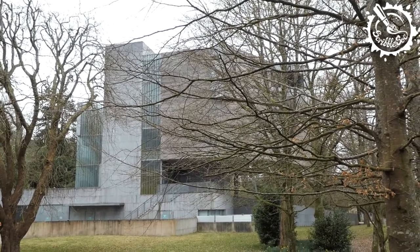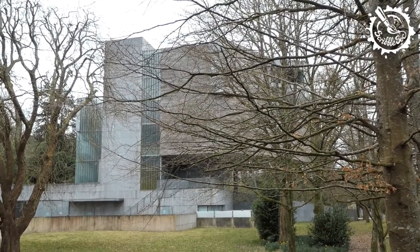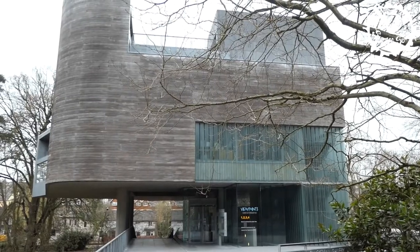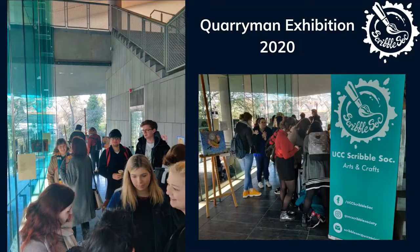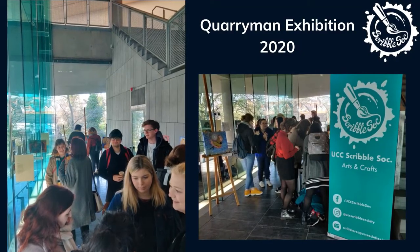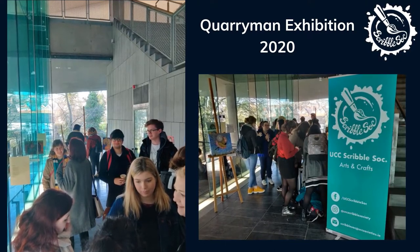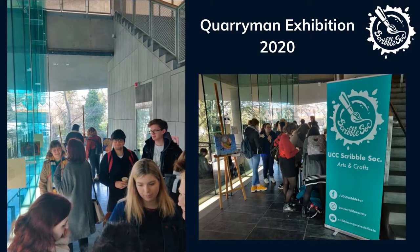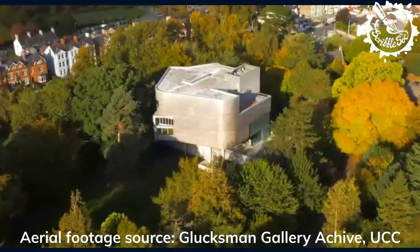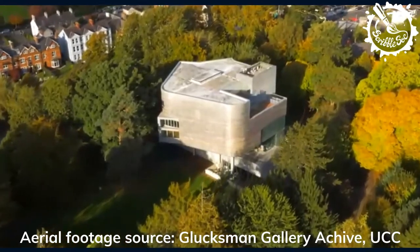One of the first things that catches your eye as you enter UCC is the Lewis Glucksman Gallery. The building itself is magnificent, designed by the award-winning O'Donnell and Toomey architects. Around this time last year we were lucky enough to hold our Quarryman exhibition in the Glucksman Gallery on the grounds of UCC. The Glucksman is the epicentre of experiencing the visual arts in UCC. It frequently exhibits shows curated in collaboration with the university, has a superb curriculum and program of events, and features works by Irish and international contemporary artists.